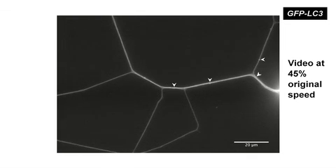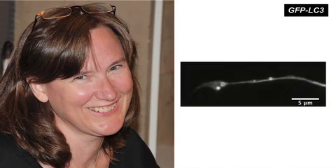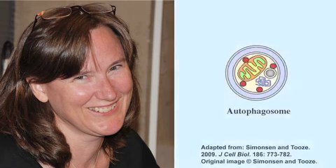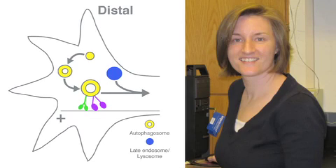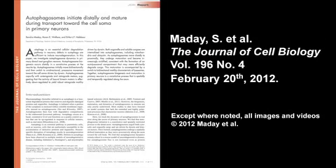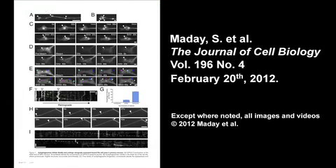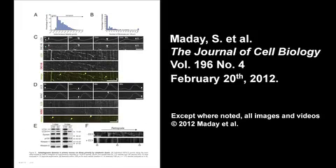As for what Mayday et al. want to investigate next: Sandy is most excited about the biogenesis pathway — what's initiating the formation, what are the initial steps, and also the initial cargo engulfment. About 10% of the autophagosomes are positive for mitochondrial markers, and they'd like to know if that process could be upregulated. They also want to look more at lysosomal fusion — how that is happening and whether that is the signal that indicates the switch from bidirectional to retrograde motility. You can learn more in the paper by Mayday et al., published in the February 20, 2012 issue of the Journal of Cell Biology.